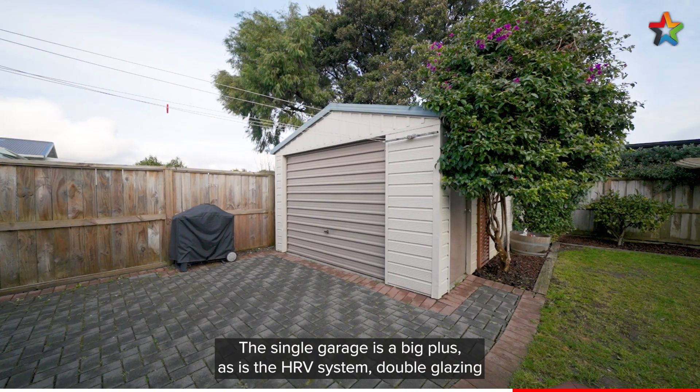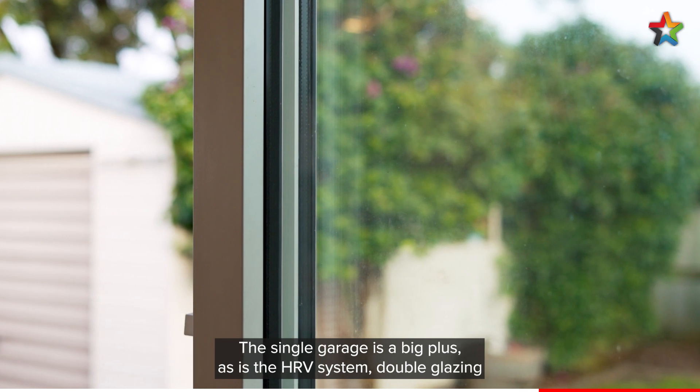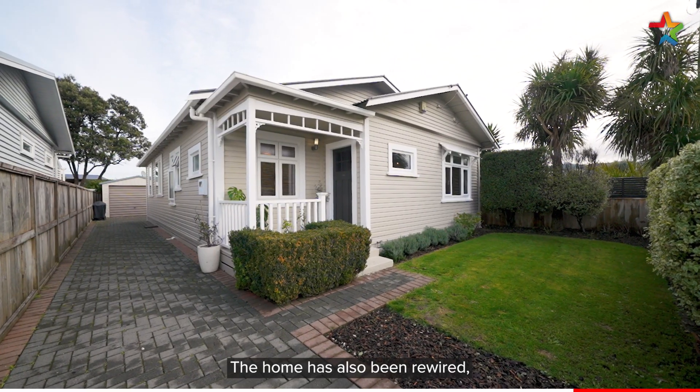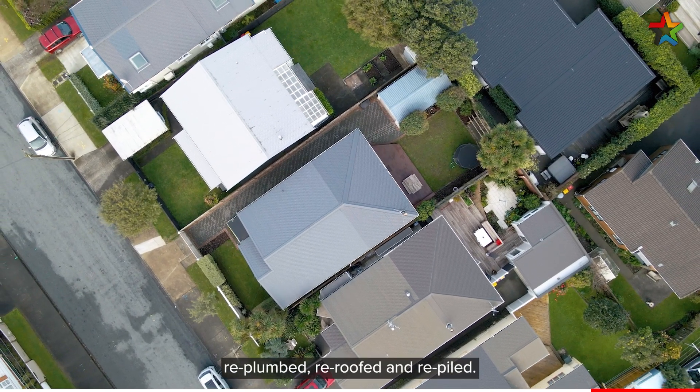The single garage is a big plus, as is the HRV system, double glazing, and ceiling and underfloor insulation. The home is also being re-wired, re-plumbed, re-roofed, and re-piled.